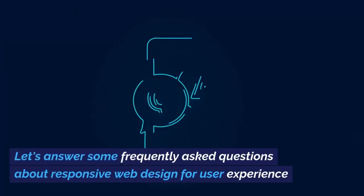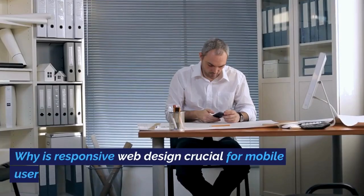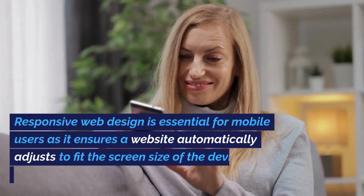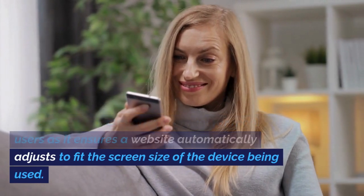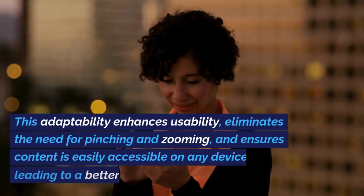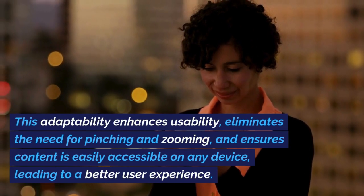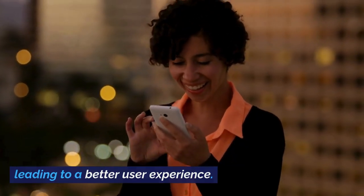Let's answer some frequently asked questions about responsive web design for user experience. Why is responsive web design crucial for mobile users? Responsive web design is essential for mobile users as it ensures a website automatically adjusts to fit the screen size of the device being used. This adaptability enhances usability, eliminates the need for pinching and zooming, and ensures content is easily accessible on any device, leading to a better user experience.